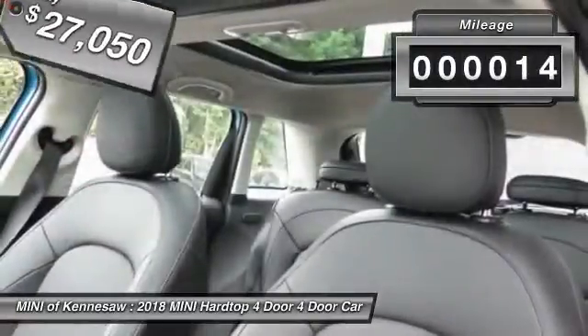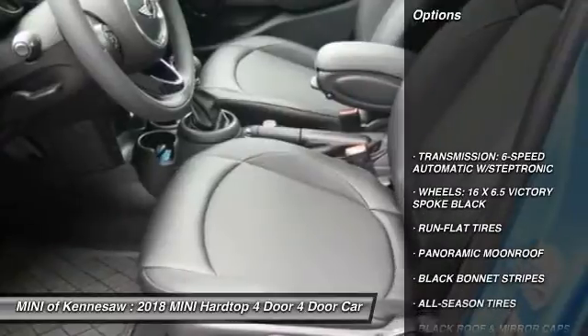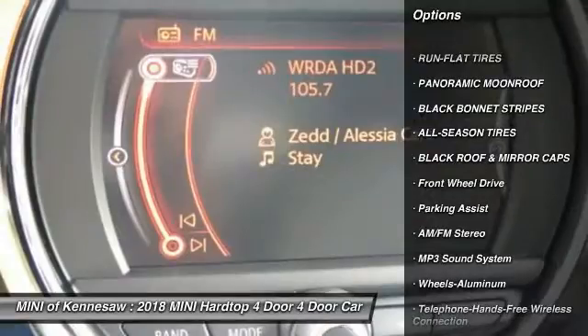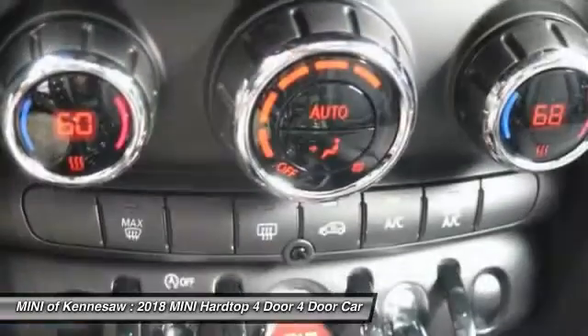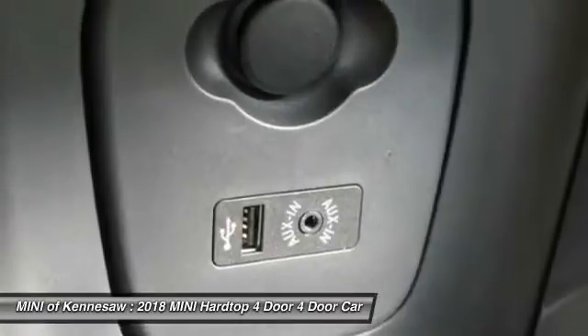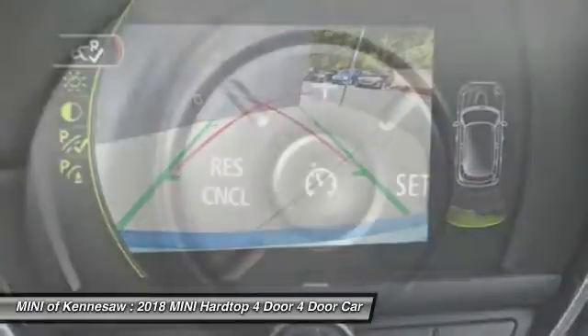This vehicle has less than 100 miles. Here are some of this vehicle's great options: traction control, anti-lock braking system, Bluetooth wireless data link for hands-free phone, panoramic moonroof, power steering, floor mats, cruise control, aluminum wheels, and AM-FM stereo radio.